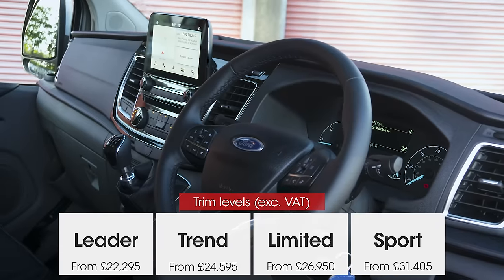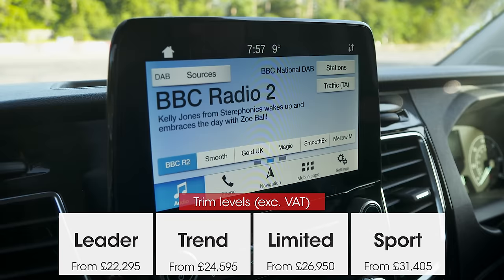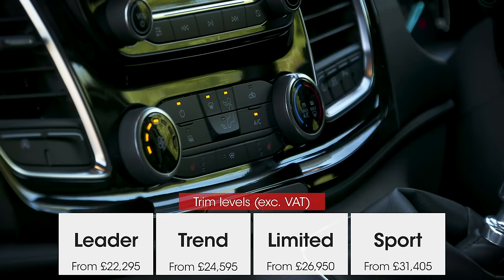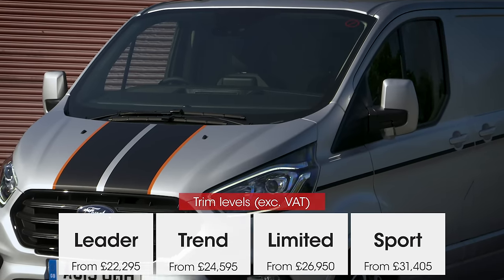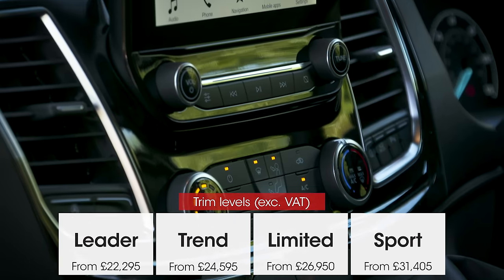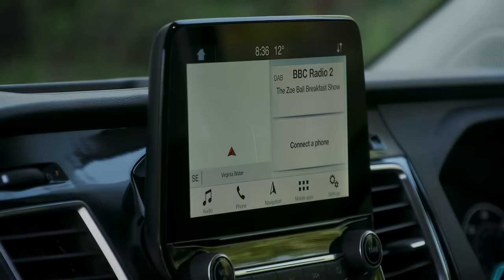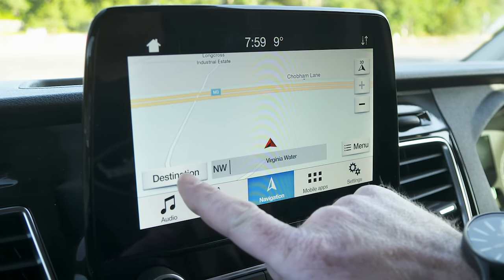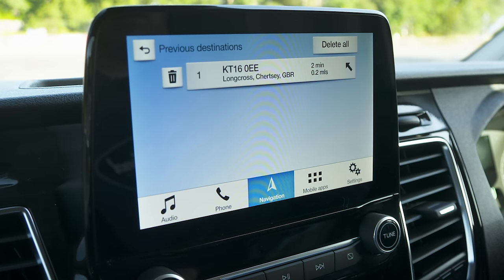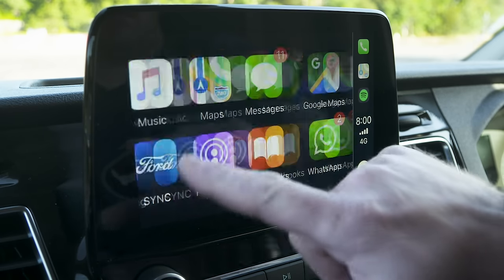I wouldn't bother with the base model because it's pretty sparsely equipped. Instead, aim for the Trend, which gets you body-coloured bumpers, LED running lights, a DAB radio, cruise control and parking sensors. Limited is the next model up and adds air conditioning and alloy wheels, while the top-of-the-range Sport — like this one — comes exclusively with the 182 bhp engine and adds a body kit and stripes. Sport models, as well as the plush Limited version, also get this tablet-like 8-inch touchscreen infotainment system as standard. It isn't the best system of its kind, but it is a welcome upgrade from the 4.3-inch screen on Trend models or the standard AM/FM radio found on base vans. It also supports Android Auto and Apple CarPlay, so you can use your smartphone via the screen.